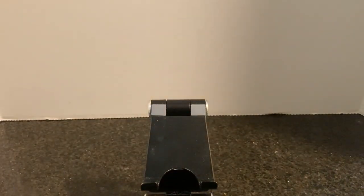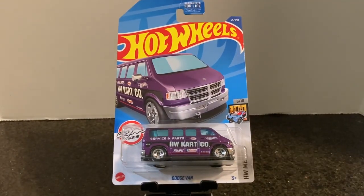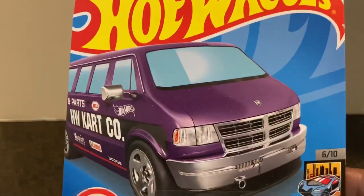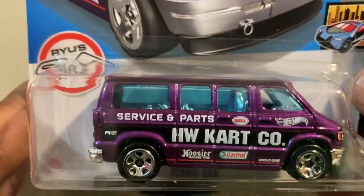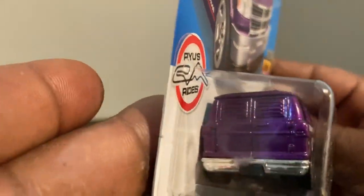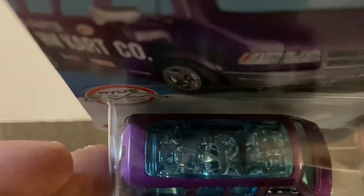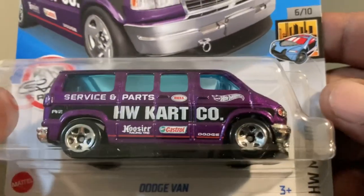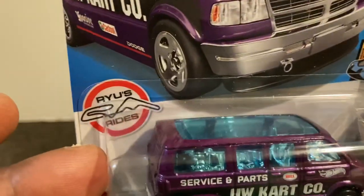Now let's get on to the main lines. From the C case, we start off with the Dodge Van — not the Super, but still pretty cool in purple. This is number six of ten from the Hot Wheels Metro set. There's the model — not a lot of rear detail, looks good on the side, some decent front detail, and what appears to be a go-kart inside the van. The Dodge Van — one of Ryu's rides.